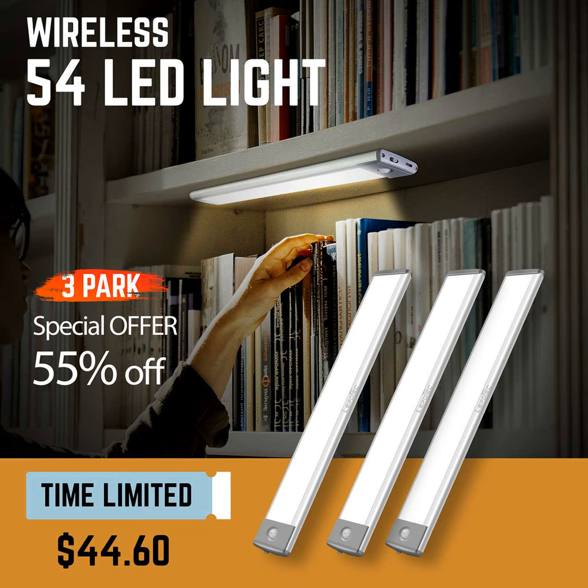Thanks to the rechargeable batteries, you can use them freely without worrying about finding outlets. Take them camping, to your next outdoor party or barbecue. The possibilities are endless.